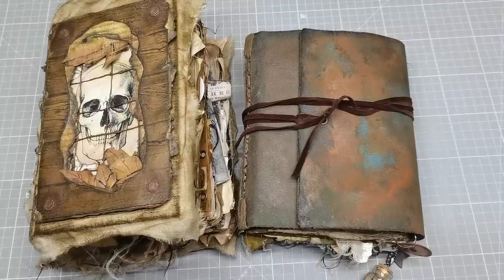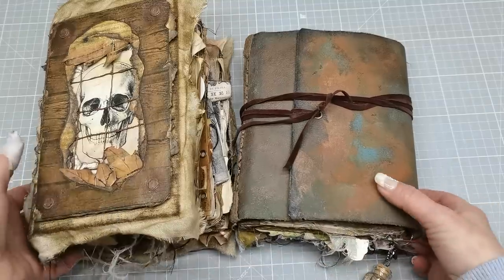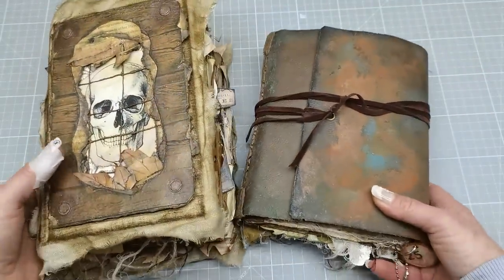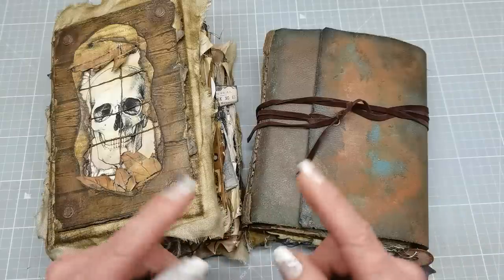Hello everybody, welcome to my channel! I'm Eva from Bohemian Crafting, and today I'm sharing these two journals. I just finished a tutorial for my Patreons about altering one book, and this is what happened.